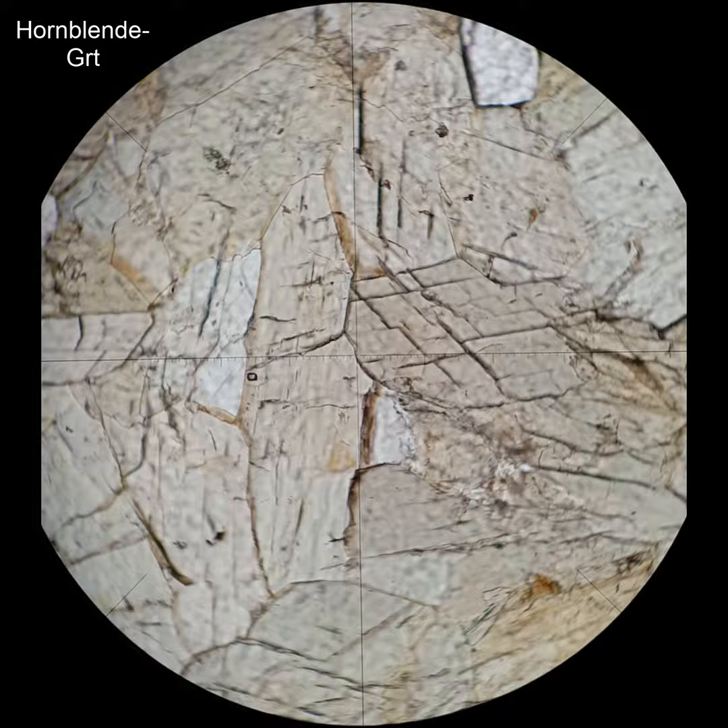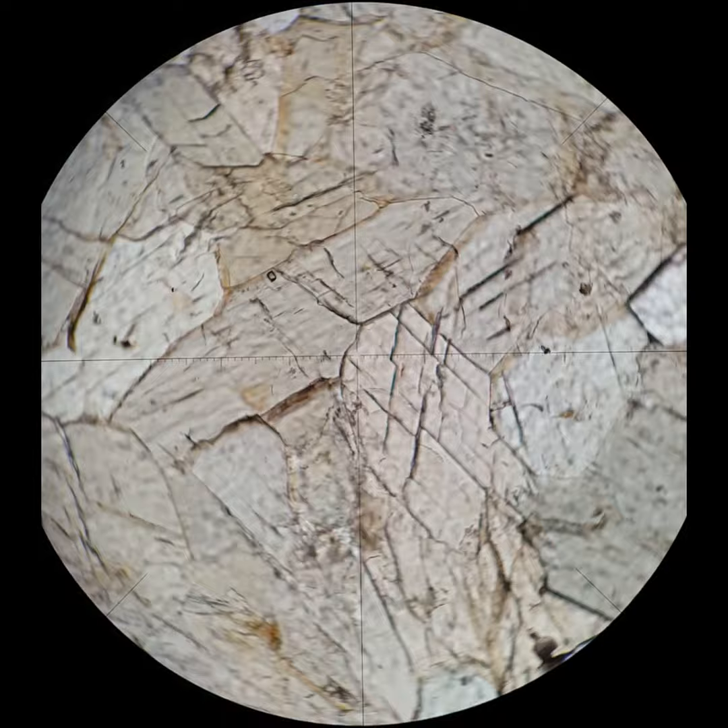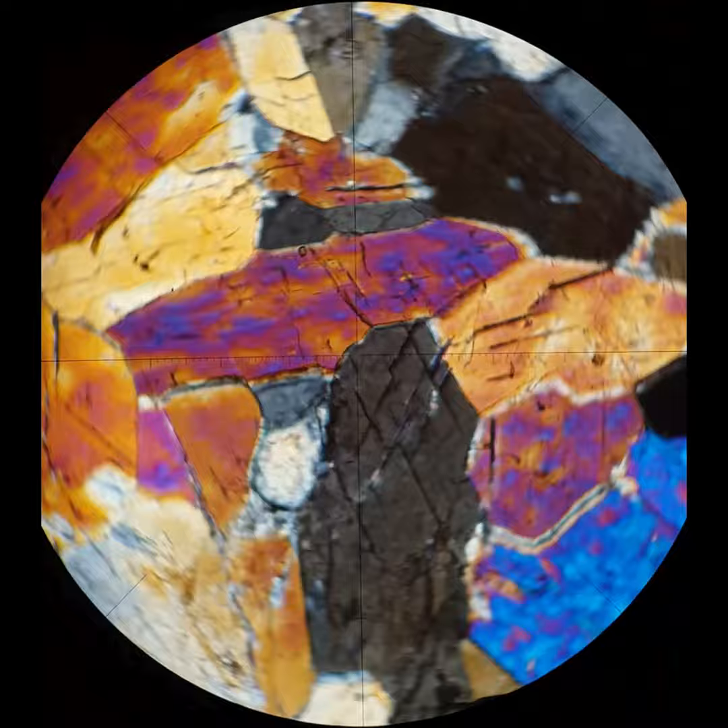This is a very magnesium-rich hornblende. The more magnesium they are, the less colorful they are, and less pleochroic. You can still see the 60-120 cleavage and this sort of gray-green pleochroism, similar interference colors, and so on.